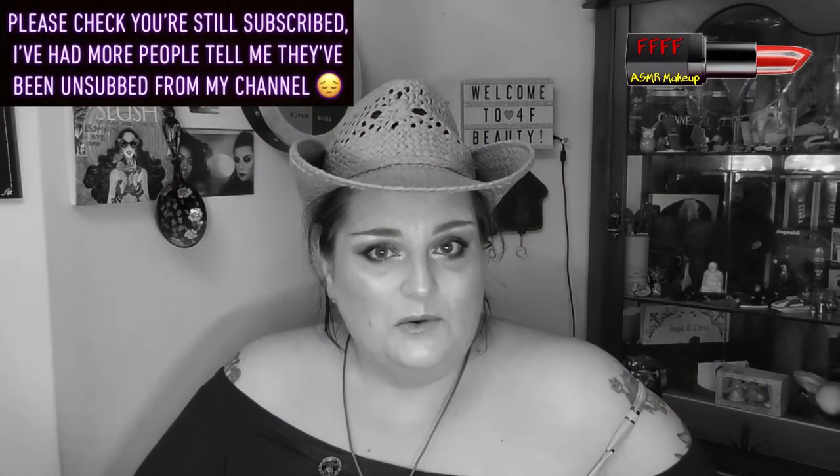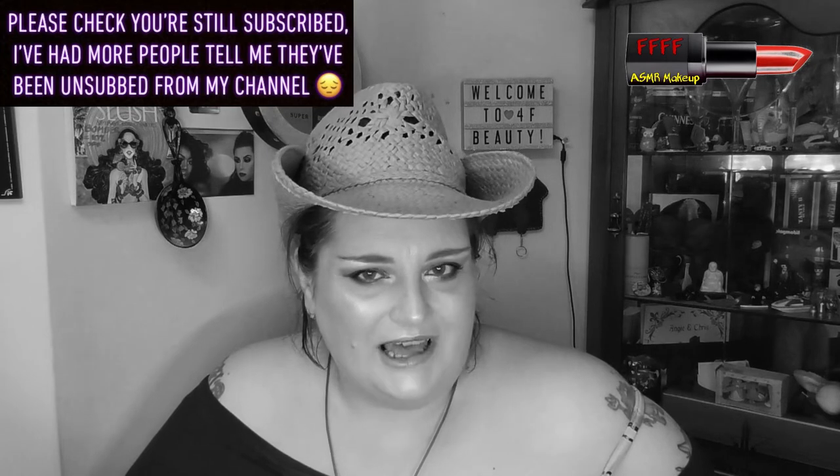Hey, welcome, or welcome back, to 4F Beauty. When will I be YouTube famous? I don't know, probably never. However, hopefully you are watching me in black and white, because this is the continuation of my photo inspiration collaboration series.